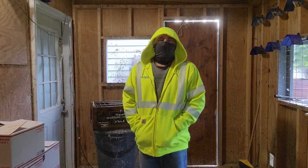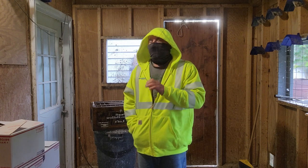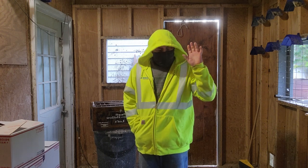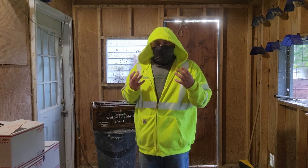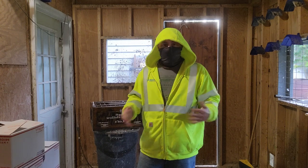Hey everybody, it's Terry over here at Hidden Hollow Loft. Today is a good day. I spent all this morning cleaning out my loft — put a bunch of new wood pellets on the floor to help with cleaning the pigeon crap. I don't have to scrape the floor as much; I can more or less just sweep it up.